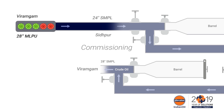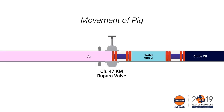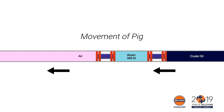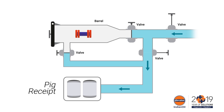Commissioning was carried out by interconnecting the 24-inch line with the 28-inch line at Siddpur and injecting crude into the 28-inch line by reverse flow. Rupora valve was opened and the balance pig train moved with the reverse flow of crude from Siddpur to Viramgam. Pigs were received in the scrapper launching barrel and the pipeline got filled with crude oil.